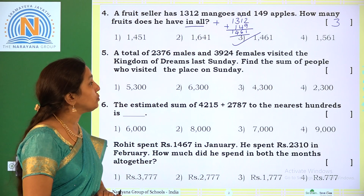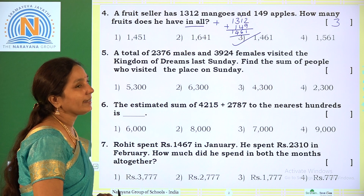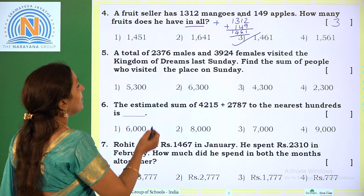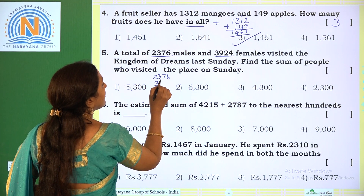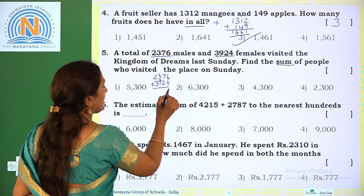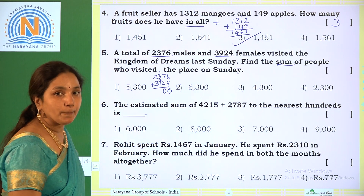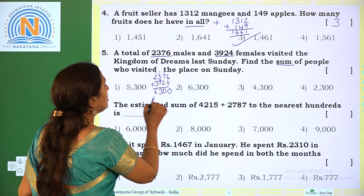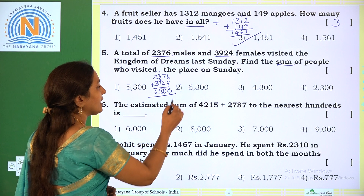Next: a total of 2376 males and 3924 females visited the kingdom of dreams last Sunday. Find the sum of people who visited the place on Sunday. Number of male visitors are 2376, number of female visitors are 3924. We do addition: 6 plus 4 is 10, write 0 carry 1. 1 plus 7 is 8, 8 plus 2 is 10, write 0 carry 1. 1 plus 3 is 4, 4 plus 9 is 13, write 3 carry 1. 1 plus 2 is 3, 3 plus 3 is 6. Total is 6300. The correct option is option 2.